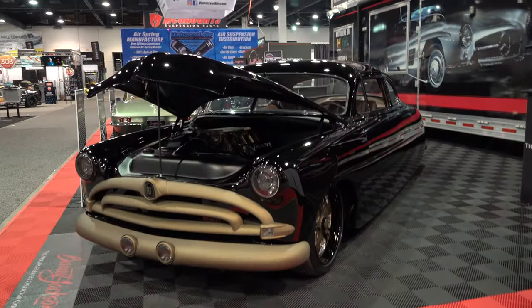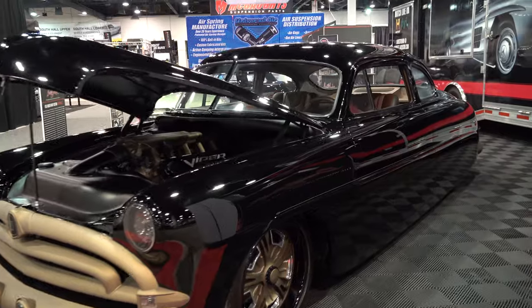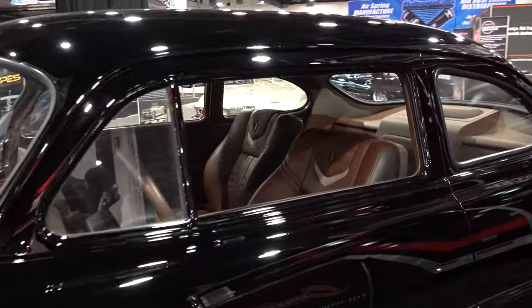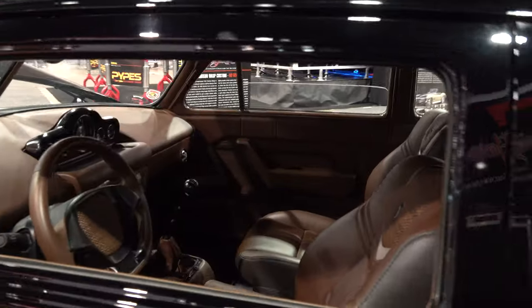Coming to you from the international headquarters of Scotty D TV — I was at the 2022 SEMA show and Barrett-Jackson had this very cool 1951 Hudson Wasp. I think y'all are gonna like it. Let me get the camera turned around and we'll check it out. How cool is that?